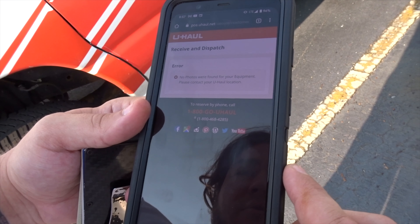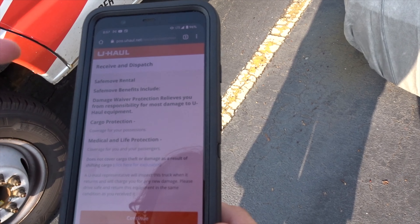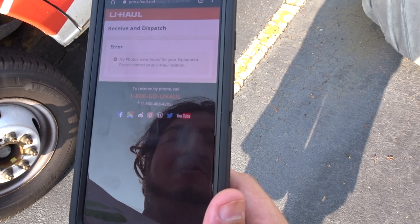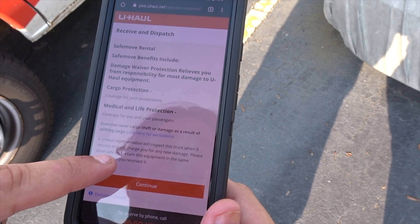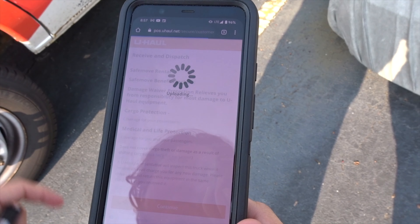No photos are found for your equipment — please contact the U-Haul location. What do you mean? I'm just trying to click continue and it tells me no photos were found. A U-Haul representative will inspect the truck. My only option is continue, and then it takes me to this. We have the U-Haul, my queen. I don't know what happened with the app at the end — the continue button was the only button to click, and then it took me to a page telling me I didn't upload photos that it didn't ask for. So I'm just going to film the odometer and the fuel and we're going to get out of here, because we got the key and we got stuff to do.